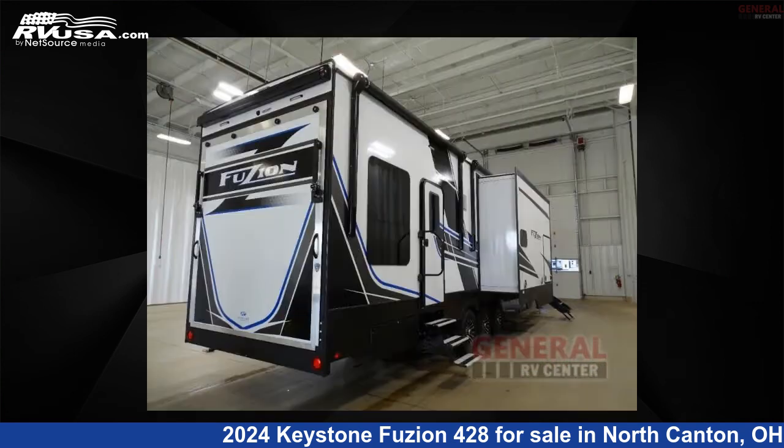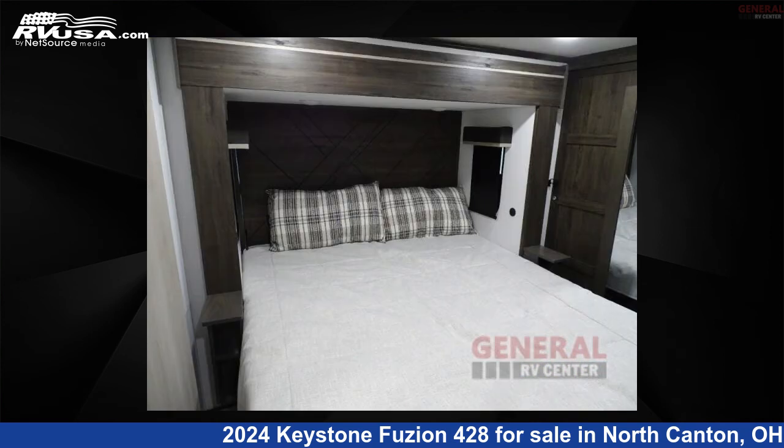This new Keystone is 44 feet 0 inches in length and features sleeps 10, slide out, and 94 gallons fresh water capacity.